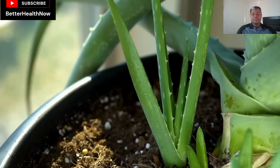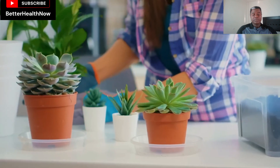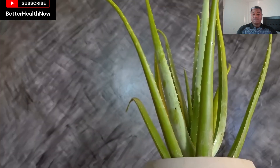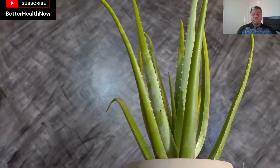It thrives very well in a sunny location and does not need frequent watering. This makes it perfect for new plant moms and dads. Just make sure to place it in any well-lit corner and out of the way to avoid pricking.